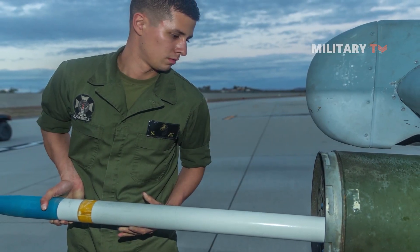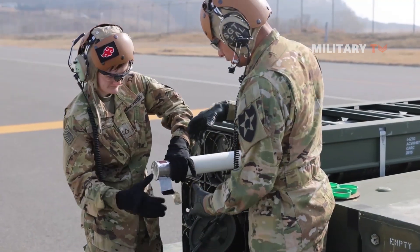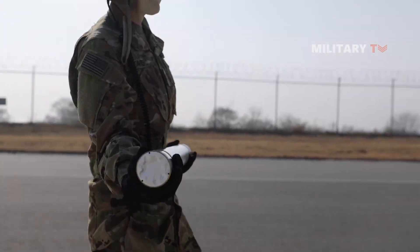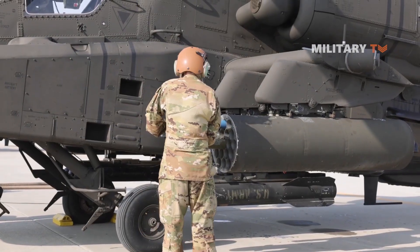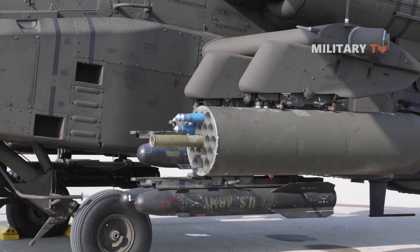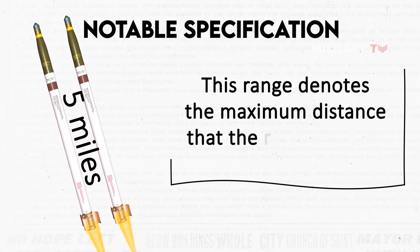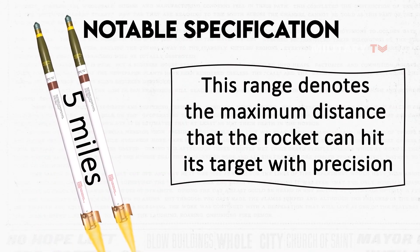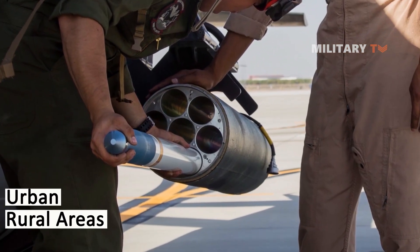The Hydra 70 rocket system boasts great flexibility and maneuverability as a powerful weapon system. Its impressive performance is determined by various specifications, with one of the key factors being its muzzle velocity. With a velocity of 2,300 feet per second, the rocket achieves a high speed as it launches from the launcher, thus enhancing its accuracy and effectiveness by enabling it to quickly hit its target. Another notable specification is its effective firing range of five miles, which denotes the maximum distance that the rocket can hit its target with precision, making it suitable for use in different environments and diverse combat situations.